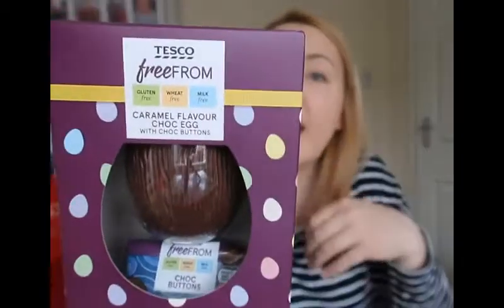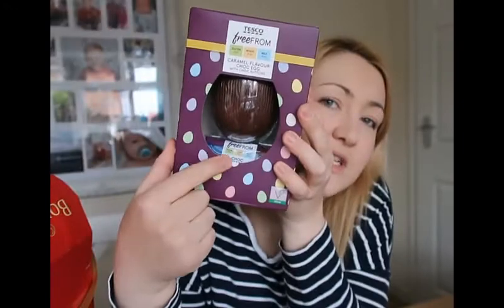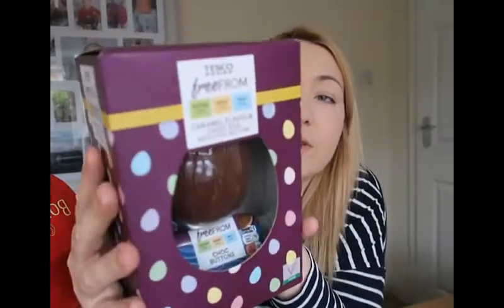The last egg we're going to try is from Tesco. I don't think they had this one last year — I think it was just plain chocolate. But this year it's a caramel flavoured chocolate egg, and you also get chocolate buttons in the bottom. It's gluten free, wheat free and milk free, though it does have soy in.